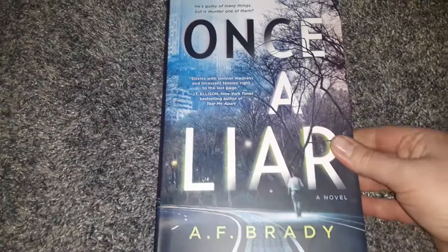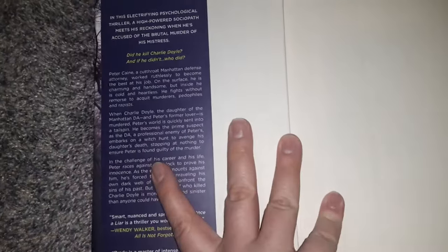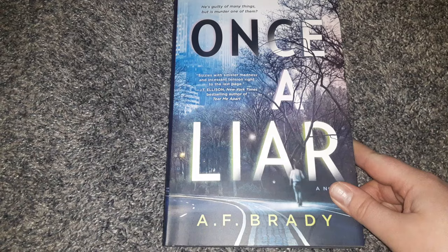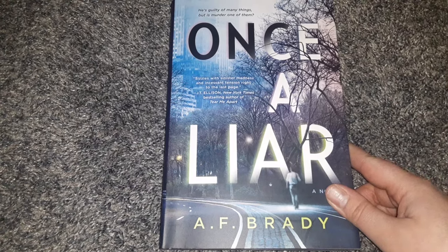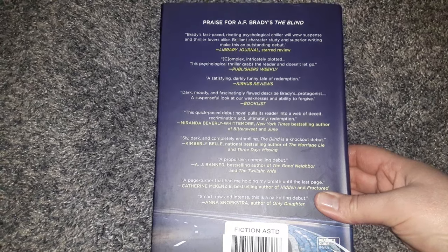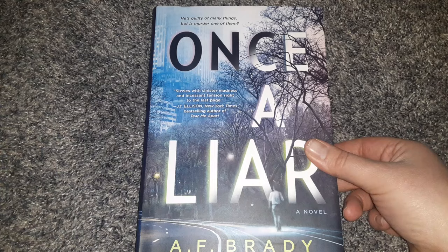Then there's a hardback Once a Liar by A.F. Brady, which regularly retails for $26.99 in the U.S. — that's crazy; I'd rather go to a library or find it at Dollar Tree. Really, I love a mystery. Really good quality for $1.25.